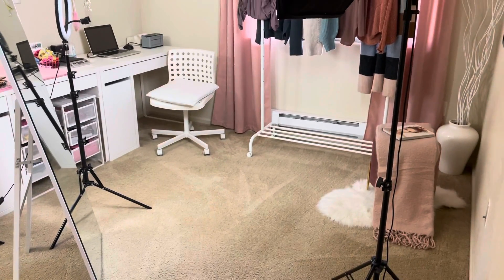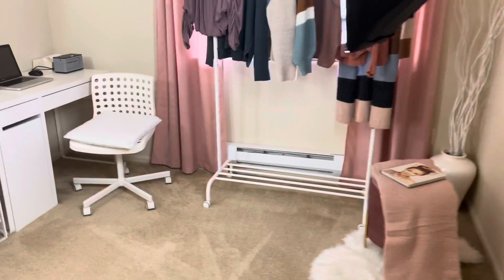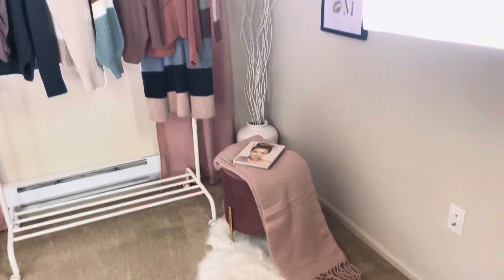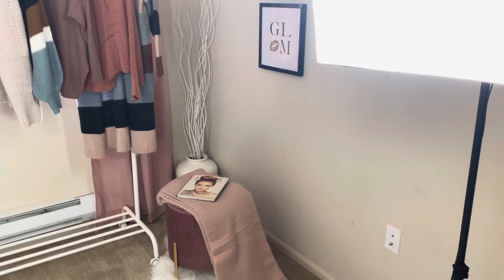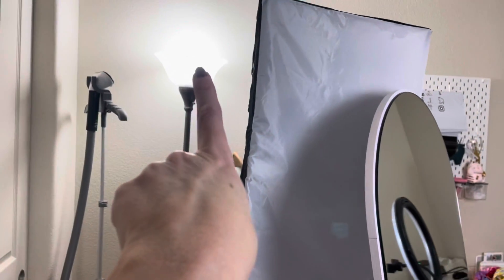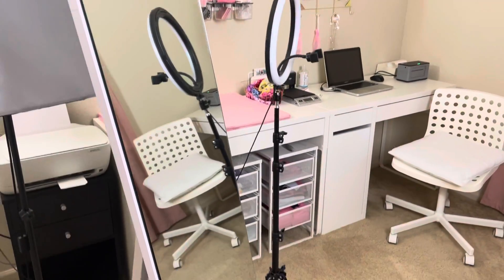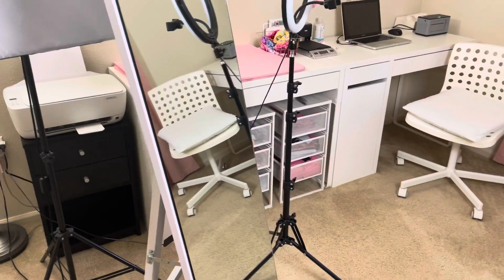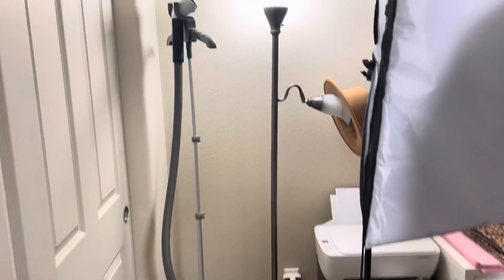This is what it first looks like when you walk in — it's just a little room. This is where I do a lot of the pictures for Instagram, Facebook, TikTok, pretty much all social media. I have three studio lights. It is dark in here because I live in the Northwest and it's cloudy a lot, so let's start from the beginning.